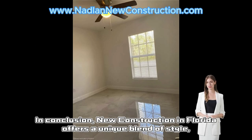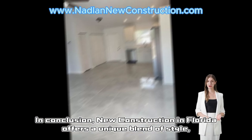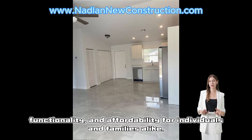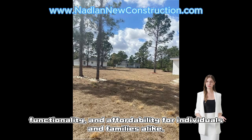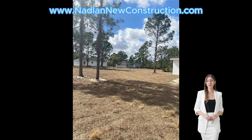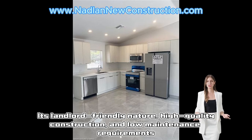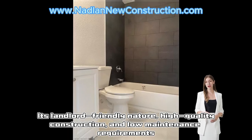In conclusion, new construction in Florida offers a unique blend of style, functionality, and affordability for individuals and families alike. Its landlord-friendly nature, high quality construction, and low maintenance requirements